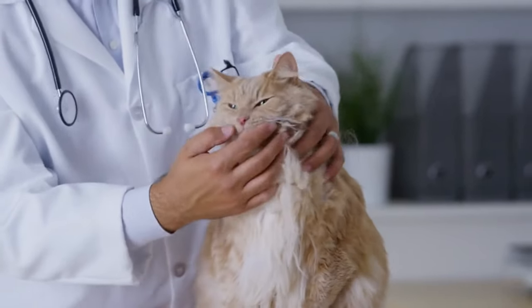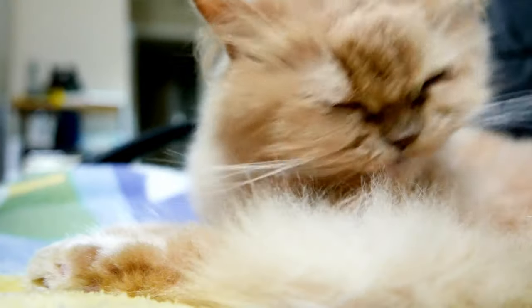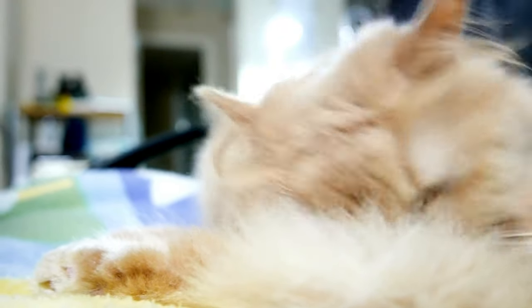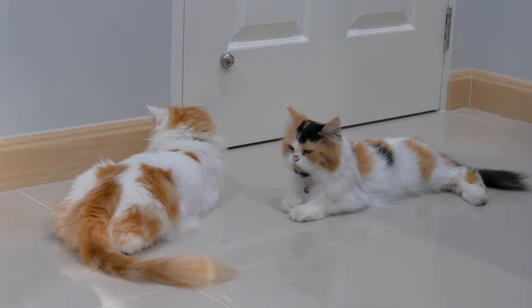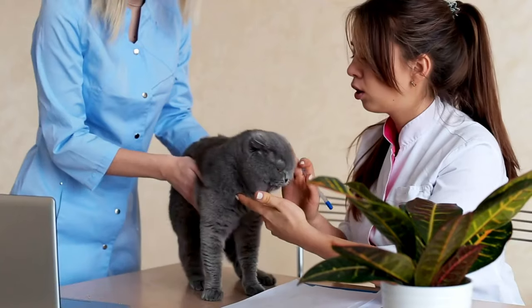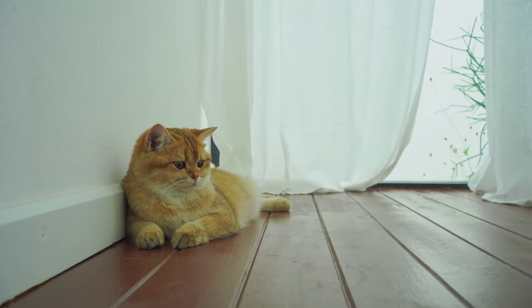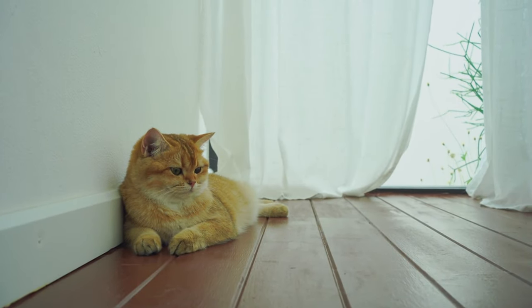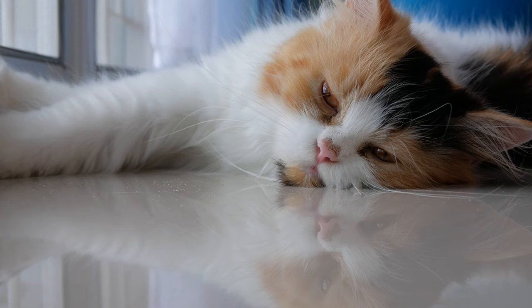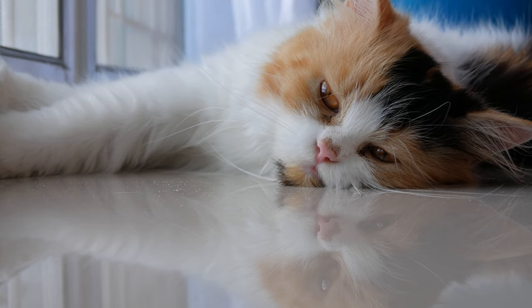Don't forget to ensure your Persian cat's health by scheduling regular checkups with a veterinarian. Perform a quick health check on your Persian cat daily — check for signs of illness or injury such as lethargy, changes in appetite, or unusual behavior. If you have any concerns, don't hesitate to consult your veterinarian. Wind down the day with relaxing activities to help your Persian cat unwind before bedtime. Offer a cozy sleeping spot such as a soft bed or blanket, and spend some quiet time together to promote relaxation and restful sleep.